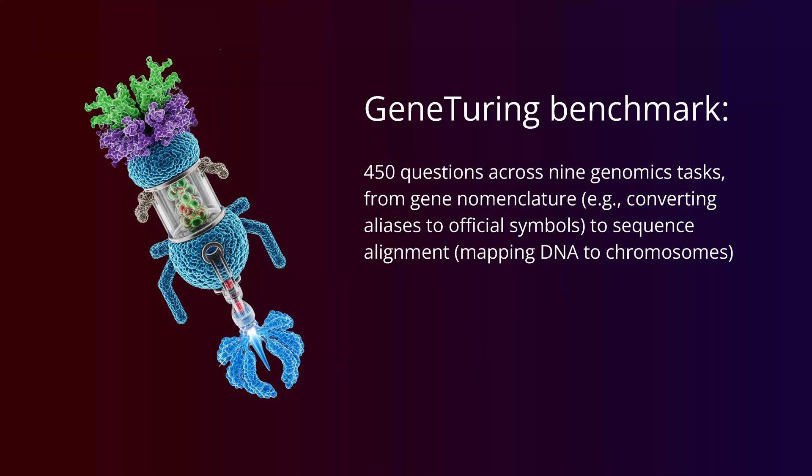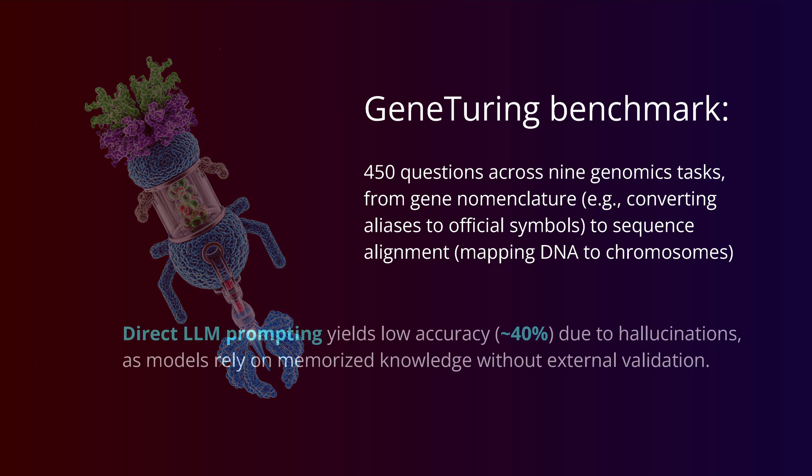You might say, what are you talking about? Let's look at the GeneTuring benchmark: nine genomic tasks, 450 questions, genomic load, everything — DNA to chromosome mapping, everything beautiful.